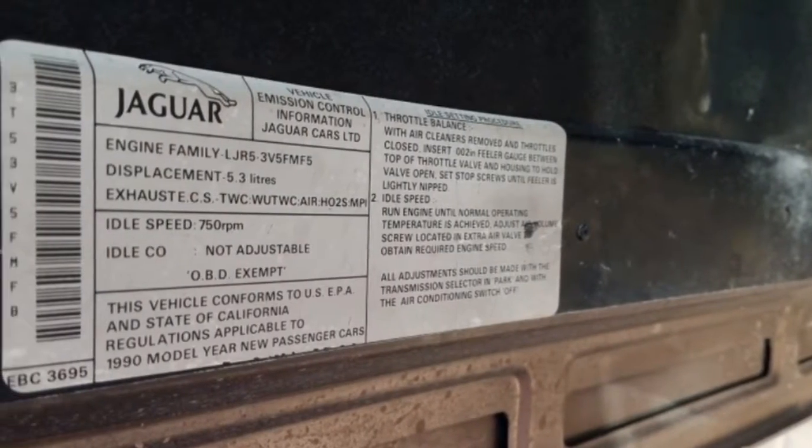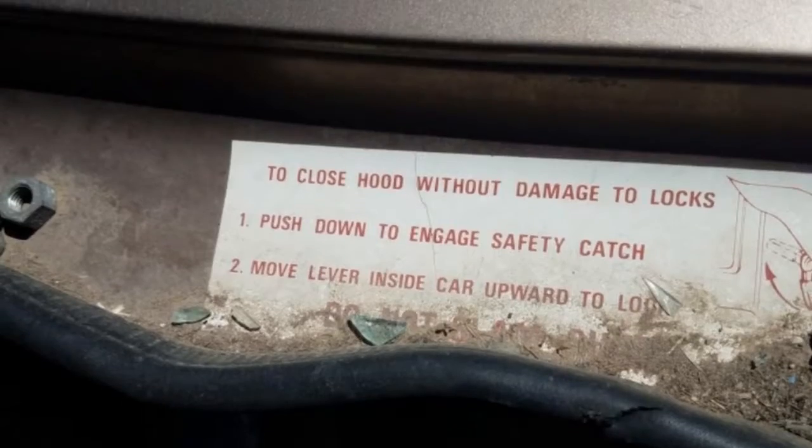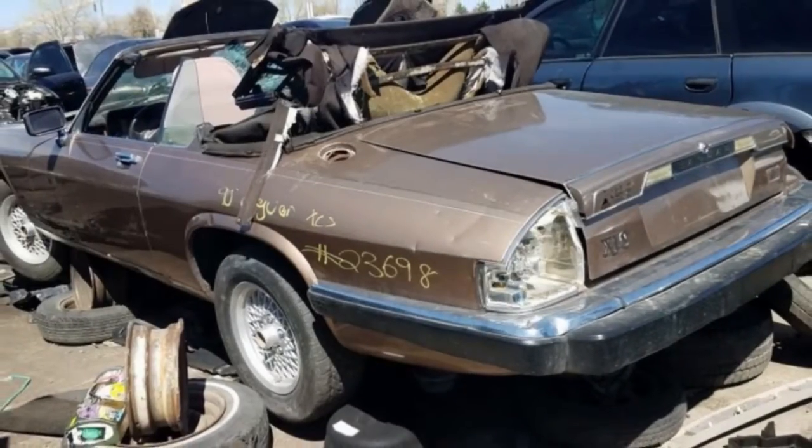This one is very rough, and it shows signs of having been left outside with the top down for a couple of years. Since you can purchase nice examples for well under $10,000, restoring this one would have been a cash-losing proposition.